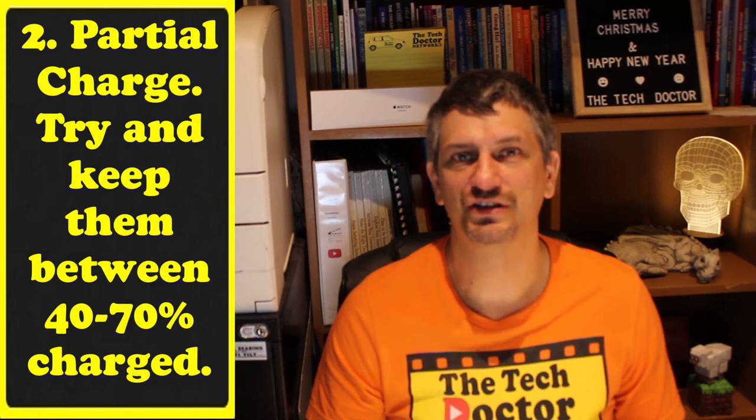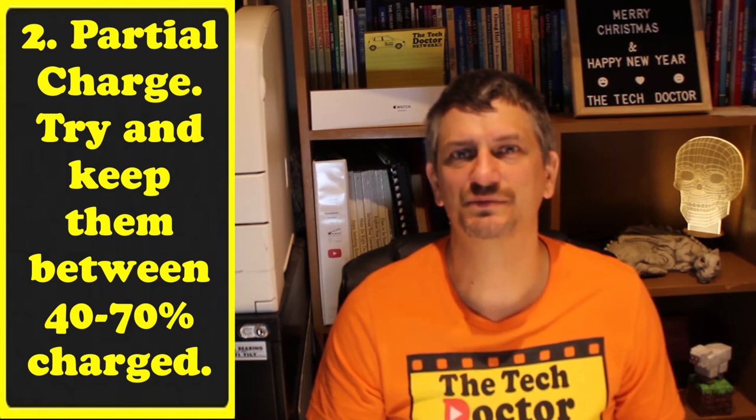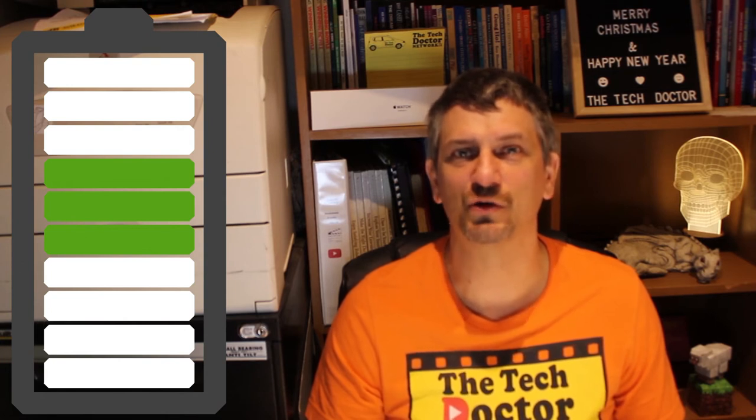Tip two: partial charge. Avoid deep cycling. Deep cycling is when you run a battery from fully charged at 100% all the way down to zero and then charge it back to full again — that's one cycle. It has its uses but it's not ideal for everyday charging. Ideally the chemicals work best when they're charged between 40 and 70%. So don't hesitate to charge your phone many times a day if you find it's running flat — that won't kill a lithium-ion battery. It may have with older NiCAD technologies or even nickel metal hydride, but lithium-ion batteries don't have that same problem and love to operate in the middle.